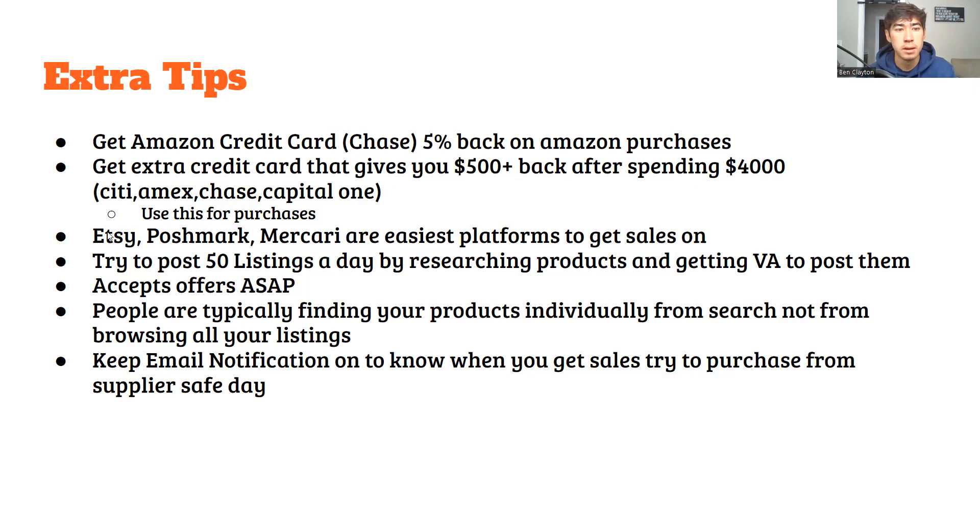Etsy, Poshmark, and Mercari are the easiest platforms to get sales on — Etsy especially, it's way too easy to get sales there, but the catch is you can get banned pretty easily so be careful. Try to post 50 listings a day by researching products and then getting a VA to post them — this is the most efficient way. I'd get 50 Amazon product links, make the title, set the price formula, and give it to the VA to post.